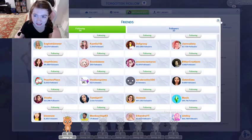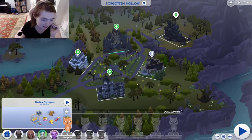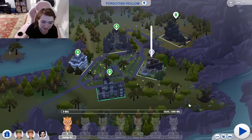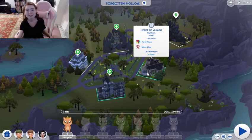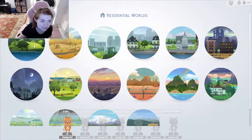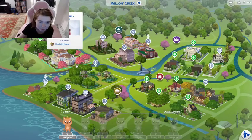So she has, like, in Forgotten Hollow where the vampires go, she's got Maleficent. She's got some underworld peeps — Hades is one of them. She's got Cruella de Vil and her henchmen, a House of Villains nightclub. She's got The Haunted Mansion. It's all Disney stuff and she's put her own spin on it. She's got tons of lots you can go visit.